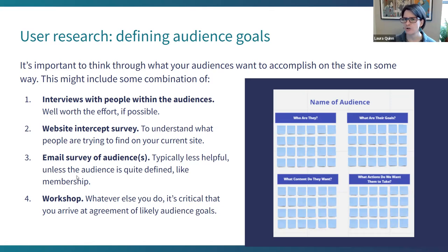Regardless of what you do, it's very useful to do a workshop or multiple workshops to arrive at agreement among your internal team and the firm as to what you think the audience wants — whether based on research or not. This is just a screenshot of a Miro board. For each audience: who are they, what are their goals, what content do they want, what actions do we want them to take? It can be an interesting balance.